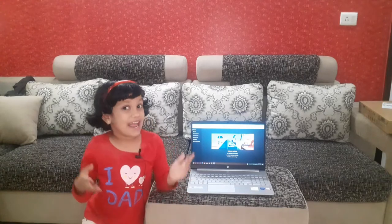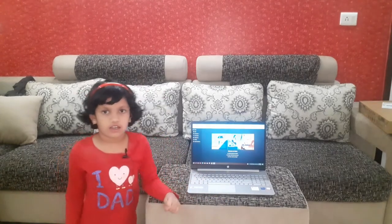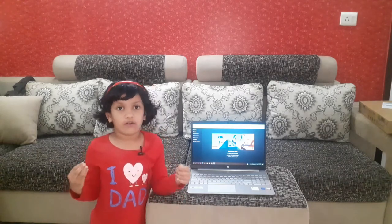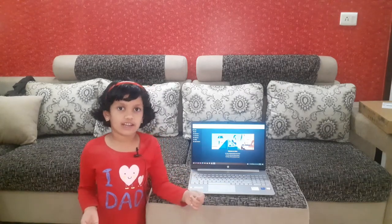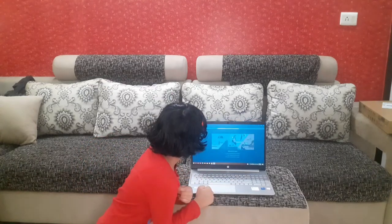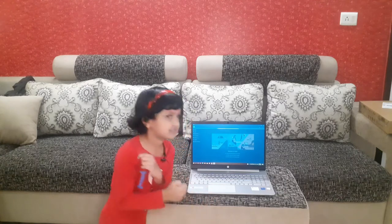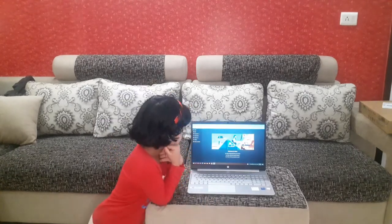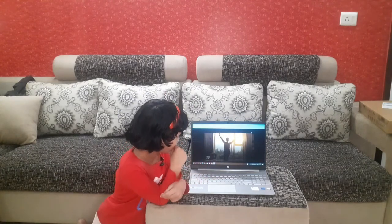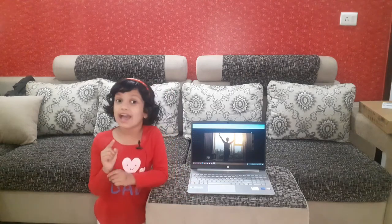Alexa also mentioned that the ideal wake-up time in the morning is between 5am and 6am. This is the timing for the morning.